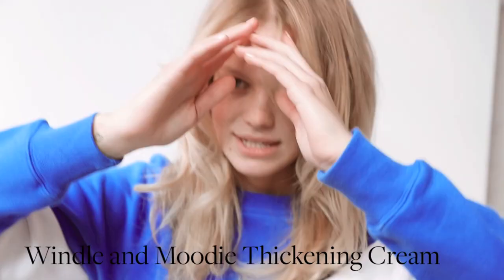We put in the Wendell & Moody thickening cream. It's actually my first time using it and I love it because — look at this — I'm getting more volume.